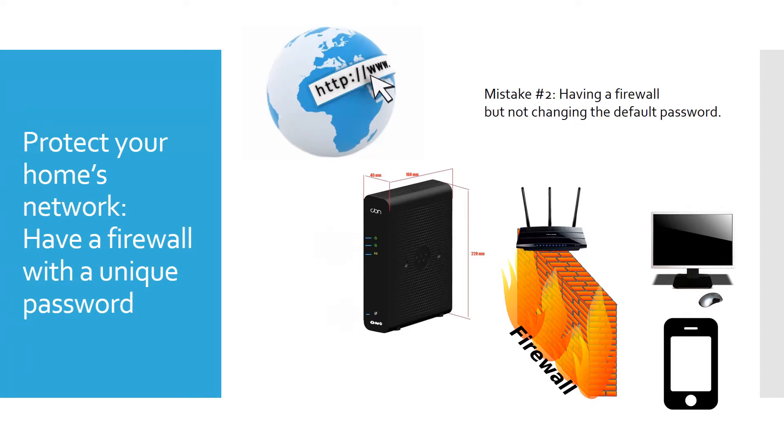The second mistake is having a firewall but leaving the default password. You can look these up online — if I know the model of your firewall, I can find the default password in the user manual. A lot of times it's 'password' or 'admin.' You've got to change the default password. If somebody can log right into your firewall, you might as well not have it, because they can change your settings and bypass it entirely.